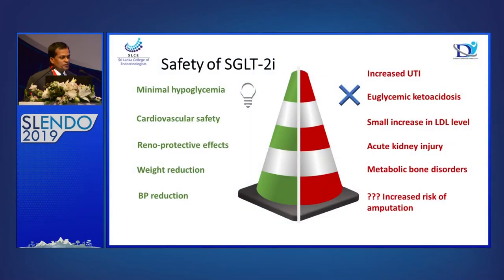Regarding safety of SGLT2 inhibitors: there is increased UTI, increased genital ulcerations. Euglycemic ketoacidosis, although rare, carries mortality risk if missed — recent Oxford data suggest many diabetic deaths attributed to unidentified causes were actually euglycemic ketoacidosis. There is a small increase in LDL, acute kidney injury when starting SGLT2 inhibitors, and some metabolic bone disease and amputation concerns — though amputation risk has been disproven in current studies. There is no significant adverse effect on bone with SGLT2 inhibitors.